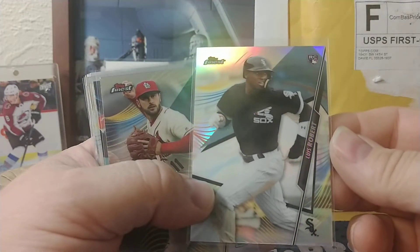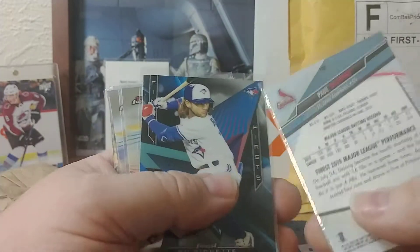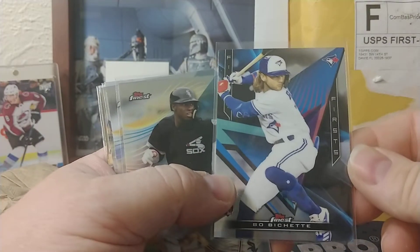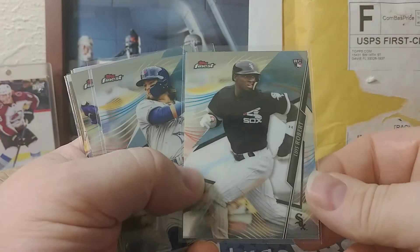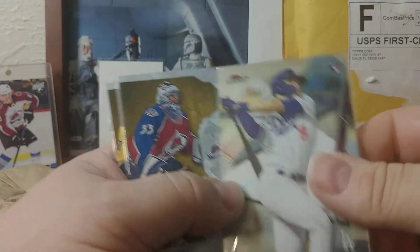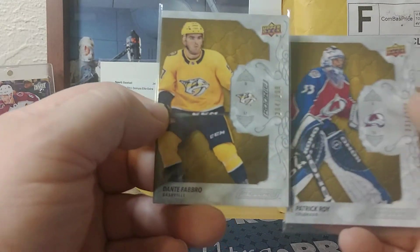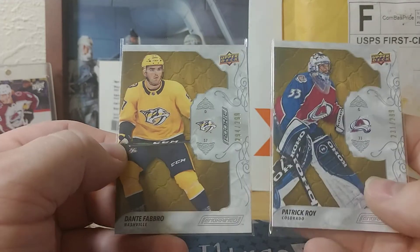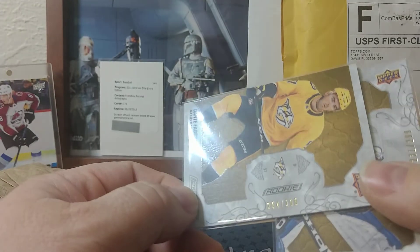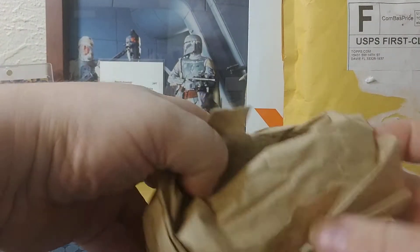Got a Luis Robert rookie refractor, a Paul DeYoung — looks like it might be a high number — a Bo Bichette Finest Firsts, a regular Robert, another Bo Bichette, Gavin Lux, and then a couple of cards from Ingrained: a Patrick Waugh numbered 231 of 299, and a Dante Fabro for the Predators numbered 294 of 299. Nice looking cards there.